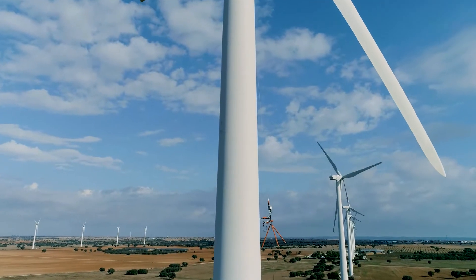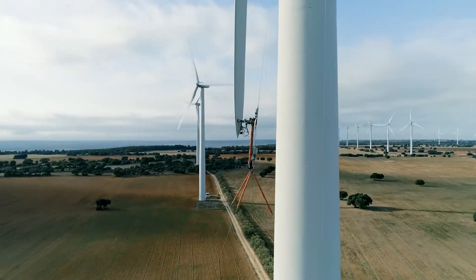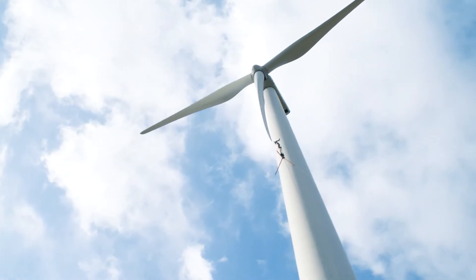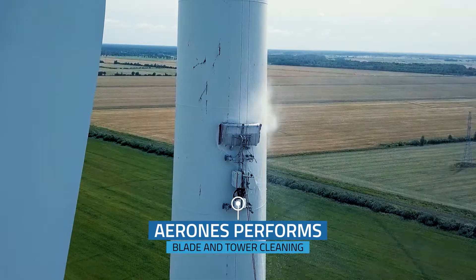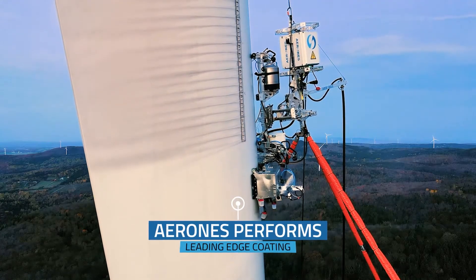Aerones robots ensure precise operations without unwanted movement from wind gusts. By placing different robotic arms on the platform, Aerones can perform lightning protection system testing, drainage hole cleaning, blade and tower cleaning, leading edge surface preparation, and leading edge painting.